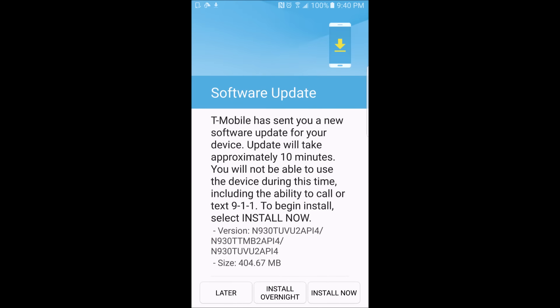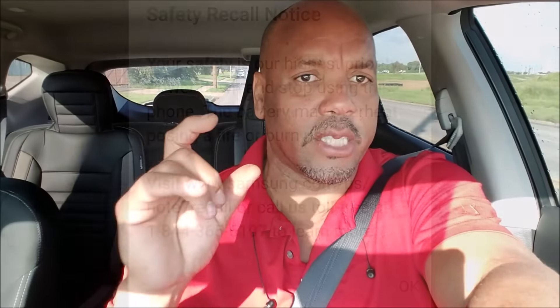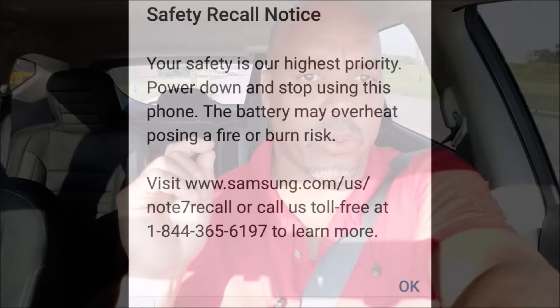Those green icons will indicate that your device is okay — no more fear that it's going to explode or catch fire in your pocket. If you haven't returned your device, it's going to be automatically updated and you're going to have a message that keeps popping up, likely when you put your device to charge or when you try to restart it, telling you to go exchange that device before it catches fire.